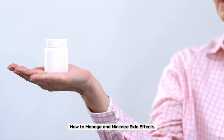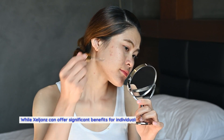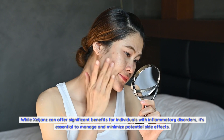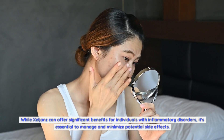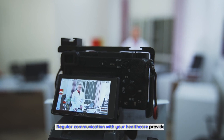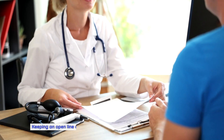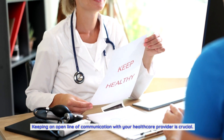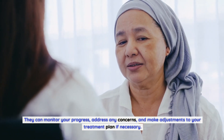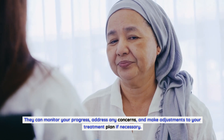How to Manage and Minimize Side Effects. While Zelyans can offer significant benefits for individuals with inflammatory disorders, it's essential to manage and minimize potential side effects. Regular communication with your healthcare provider is crucial — they can monitor your progress, address any concerns, and make adjustments to your treatment plan if necessary.